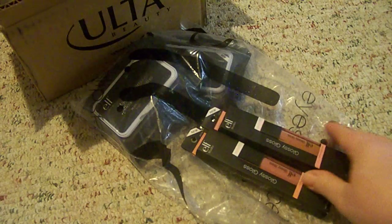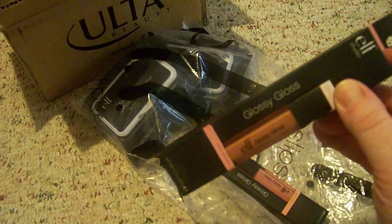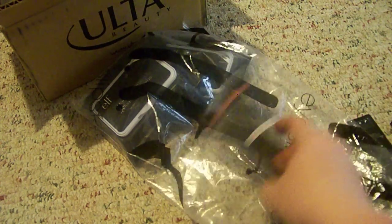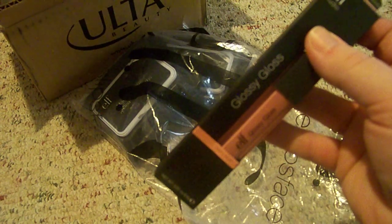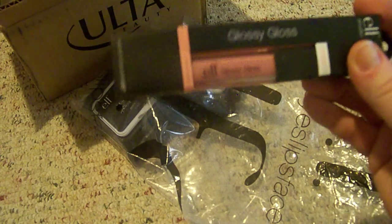And then I got two of the Elf Glossy Gloss Lip Glosses. I got the first one in Ballet Slippers, and it's just a pretty pink nude color. And the next color I got was Berry Blush, which is pretty much the same color, just a little more pink.